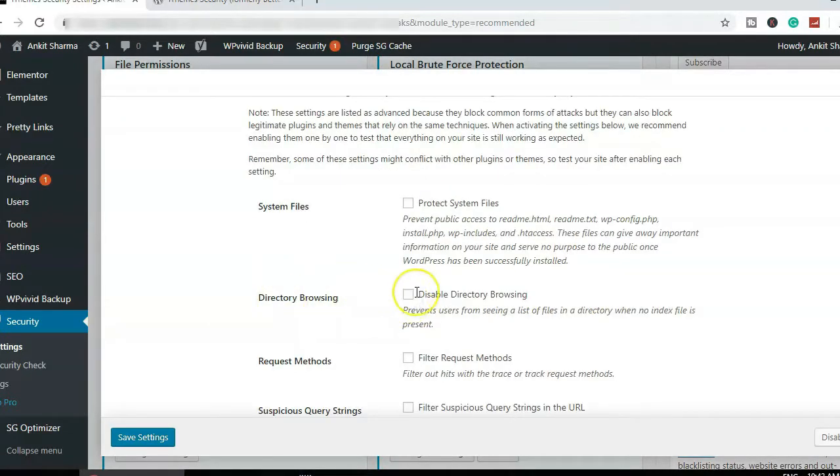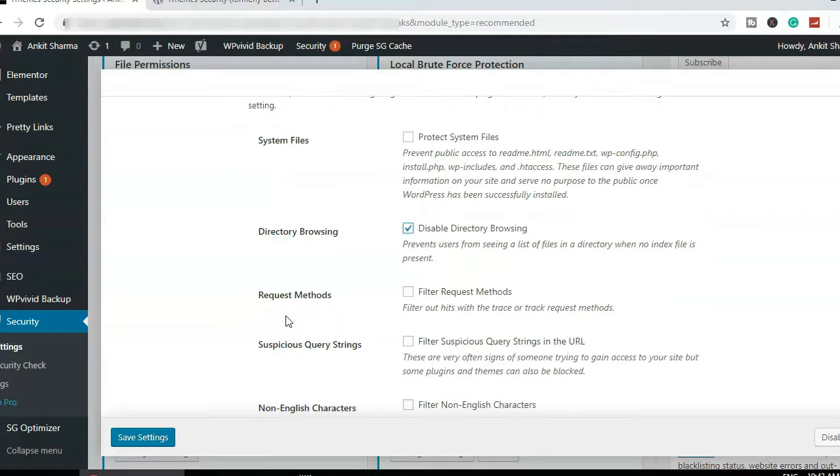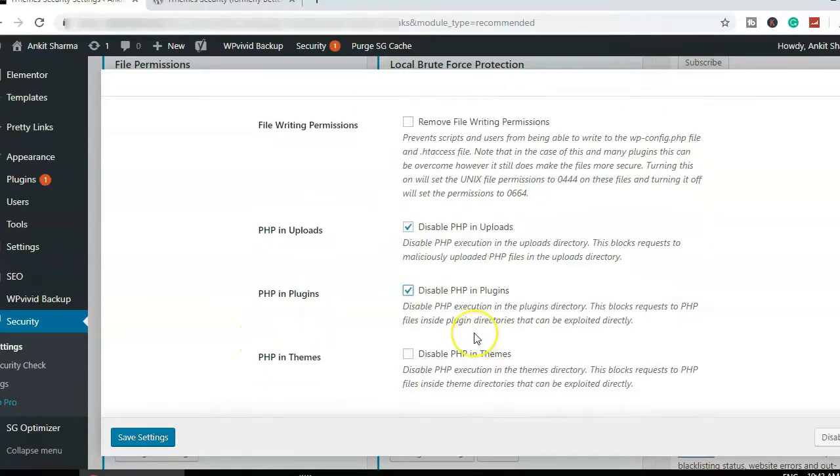For System Tweaks, once enabled, you can disable directory browsing so people can't enter a directory name and see all the files inside. One especially important option is PHP in Uploads — you do not want anyone adding PHP files to your uploads folder, since that folder typically only contains images. Hackers often add PHP files there, so iThemes Security is smart to flag this. Enable that option.